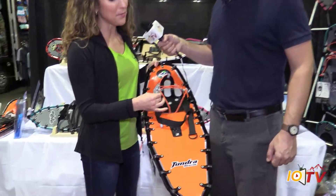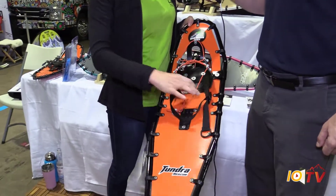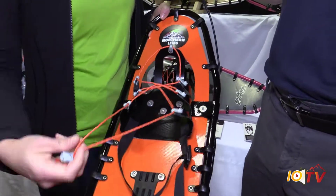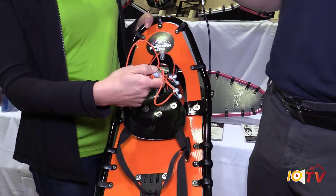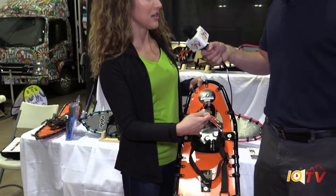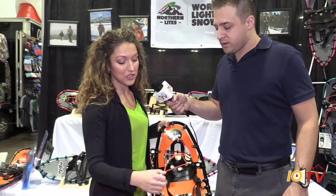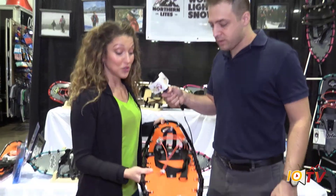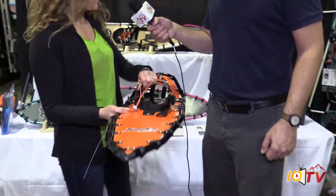This is our speed binding system — it's new in the last couple years. We wanted to make it as simple as possible to cinch in and go. All you do is put your boot in. It can accommodate snowboard boots, fire and rescue boots, search and rescue boots, military boots, all boot sizes. You cinch in, you pull, you're out of there — quick in and out.